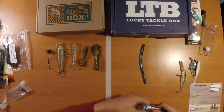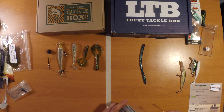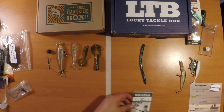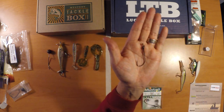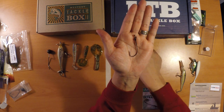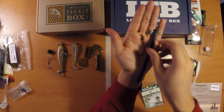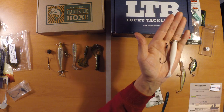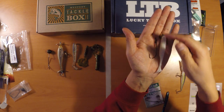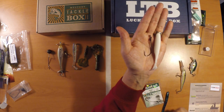Last on the card and last in the Lucky Tackle Box are these Mustad Grip Pin Edge hooks. I've got a few of these and I really like these grip pin hooks from Mustad. There are two in a package in size 5/0 and the MSRP is $3.99. You could use this hook matched really well with the finesse worm, or even with the swim bait — for the swim bait I'd probably put a small maybe one-ounce weight on the front.